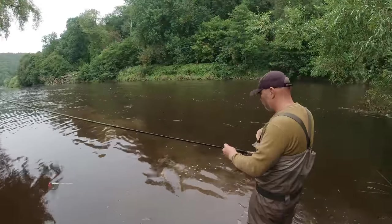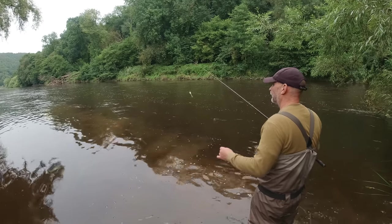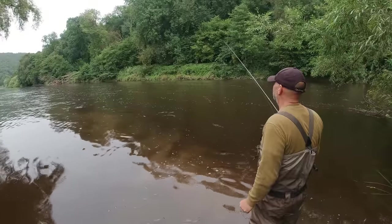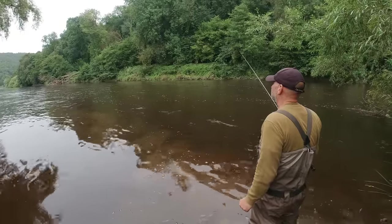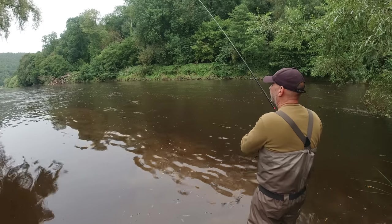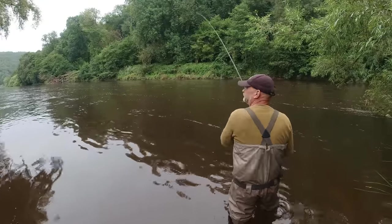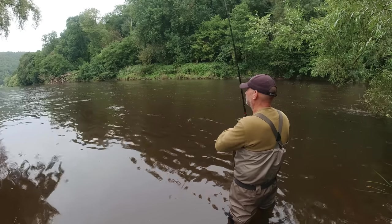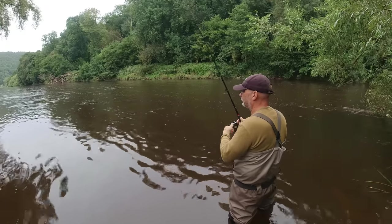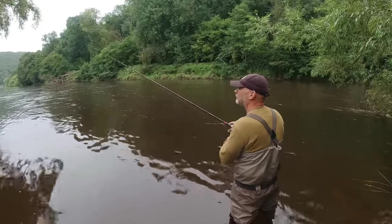Much steadier run in here. Should be able to present a bit better, certainly a rod length out. We'll hold this float back a bit if we need to. I don't think it's particularly deep in here. Is that the bottom or a fish? Bottom. Couple of bites in there, couple of hooked fish, one landed — that's been it. A bit surprising. I think we'll do the same thing here — we're going to have a move. We'll put a bit more bait in and have a little move — there are another swim or two to try.